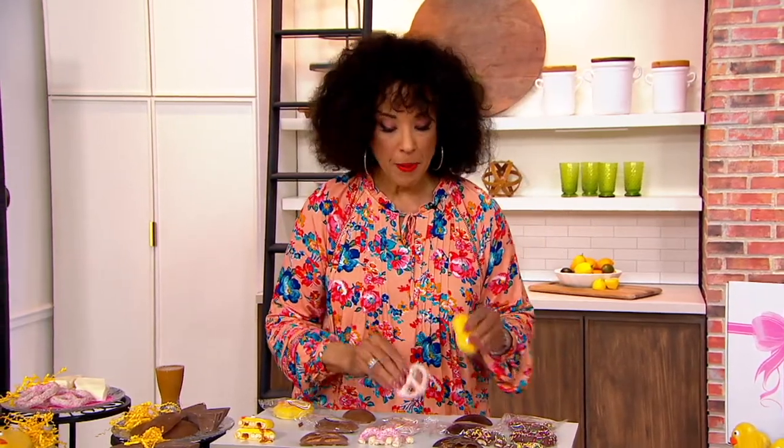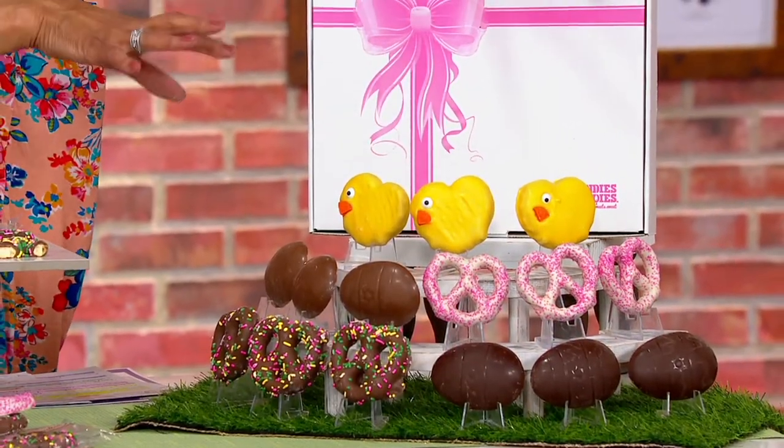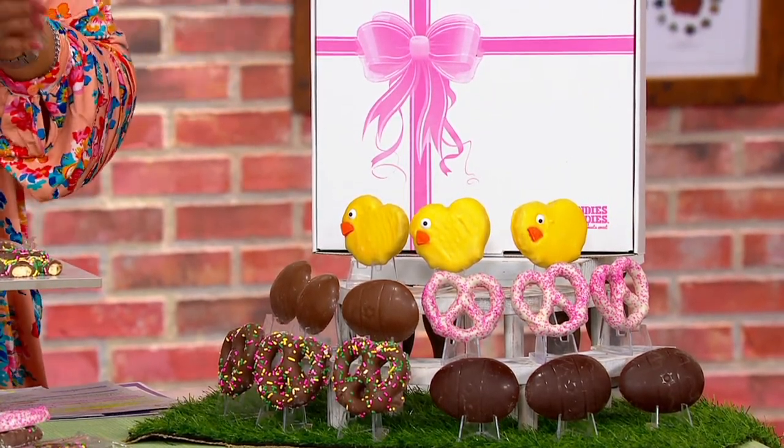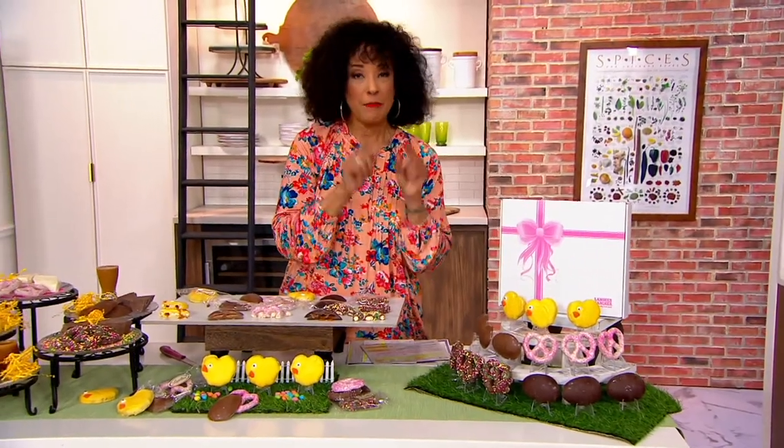We're going to go ahead and wrap up our presentation. The price will be in effect until the end of this show or until we reach the end of the quantity. Do you want yours to ship immediately, or would you like your Landy's Candies Easter Treats to ship March 28th, a little closer to the Easter holiday? We're over 1,600 orders placed. That price of less than $32 goes up at the end of this show.